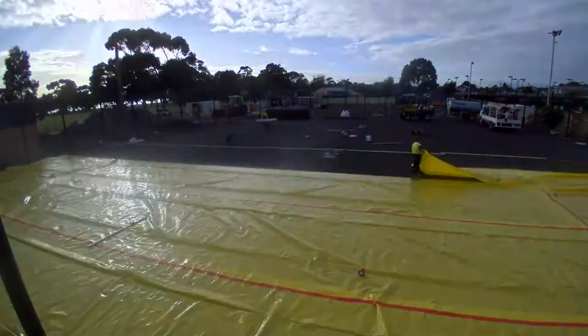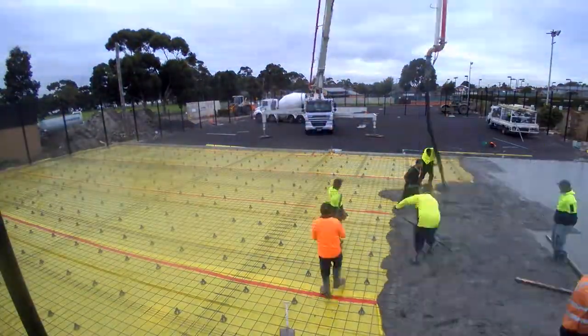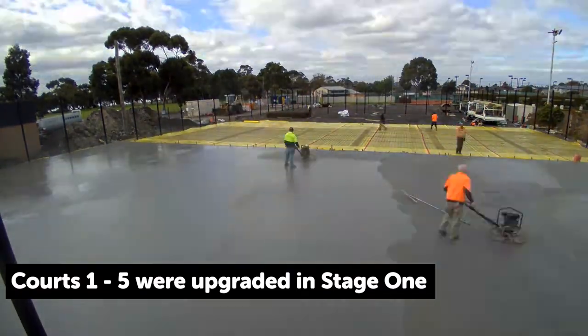Having 11 courts meant that we could do the project over two phases, which was really important because we've been able to have those facilities while the other half has been done, so that's worked really well.